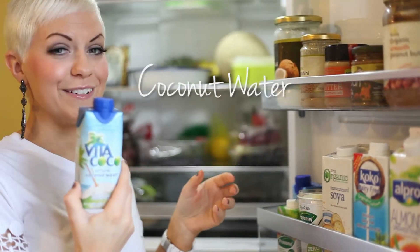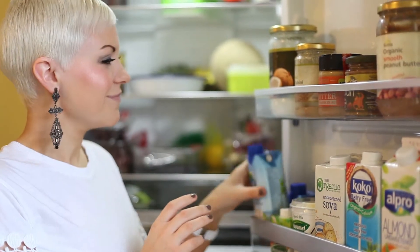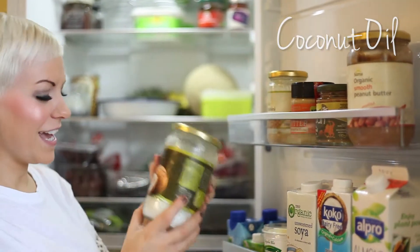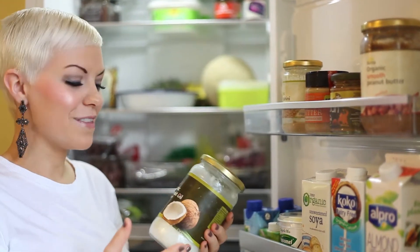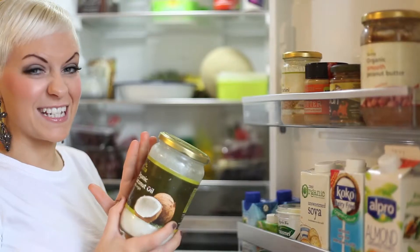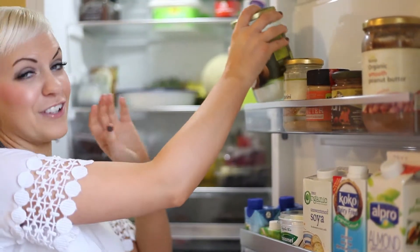I've also got some coconut water, which is delicious in smoothies, really hydrating — great for a hangover! Coconut oil — I'm a massive fan. I use it in cooking, I use it in smoothies, I use it whenever I can. I used it to make that crumble topping — it's fantastic. I use it in place of margarine where I can; it's nice and natural, it's so healthy.